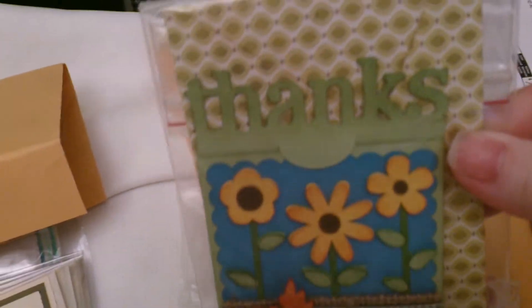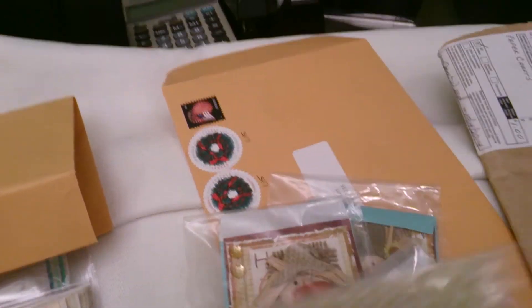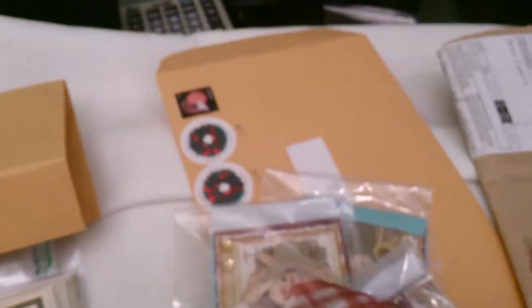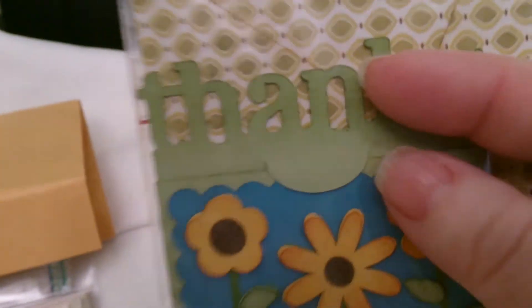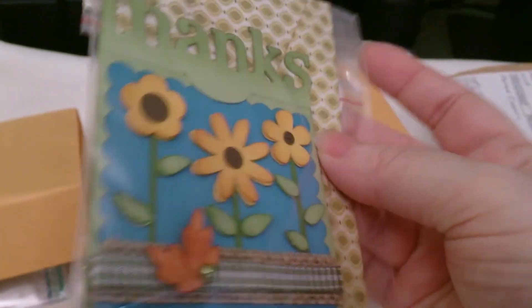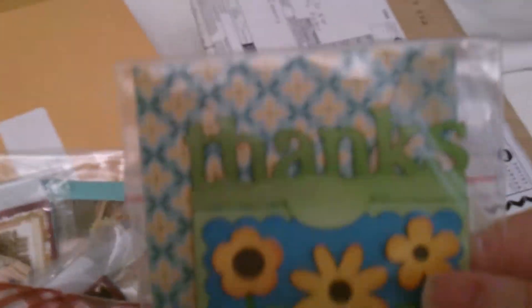Here's her card. She's got little sunflowers on it and those little leaves there. You can see it says 'thanks' at the top, and see how it flaps? That's really neat, like a matchbook card. So I really like that idea, and hers are all the same as well.